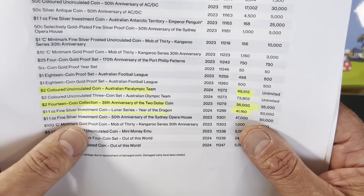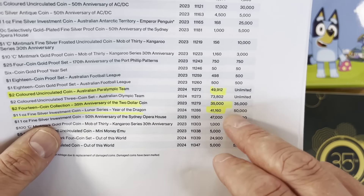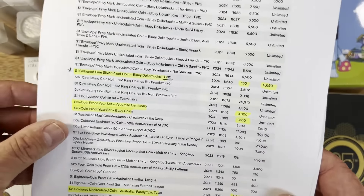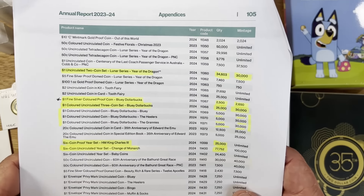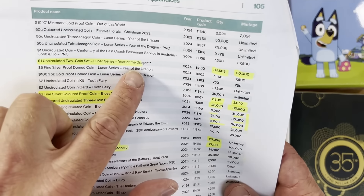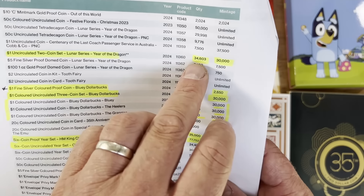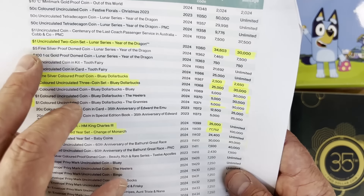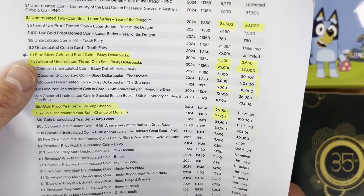We've got the Silver Investment Lunar Dragon — they said they'd make 50 but only done 41, so they may have more coming since we're still in the Lunar Year. On the next page, there's the Lunar Year Dragon $1 coin — they actually made more than planned, nearly 35,000 where they said they'd make 30,000, so they went way over. Having that higher mintage makes it a little bit less collectible.